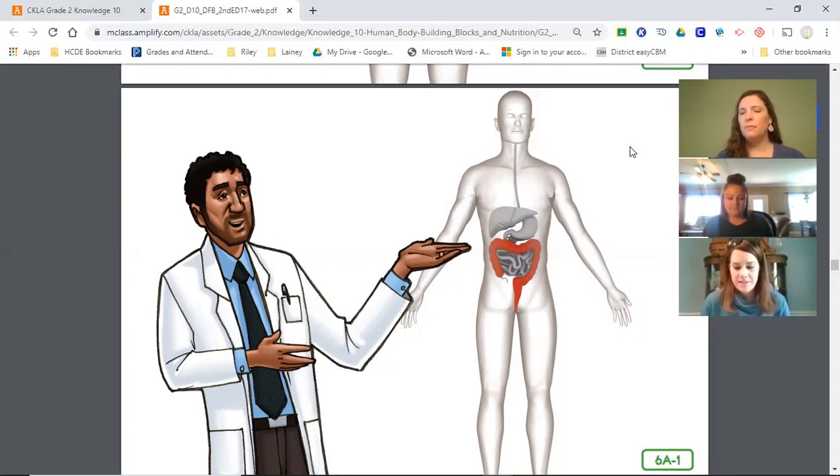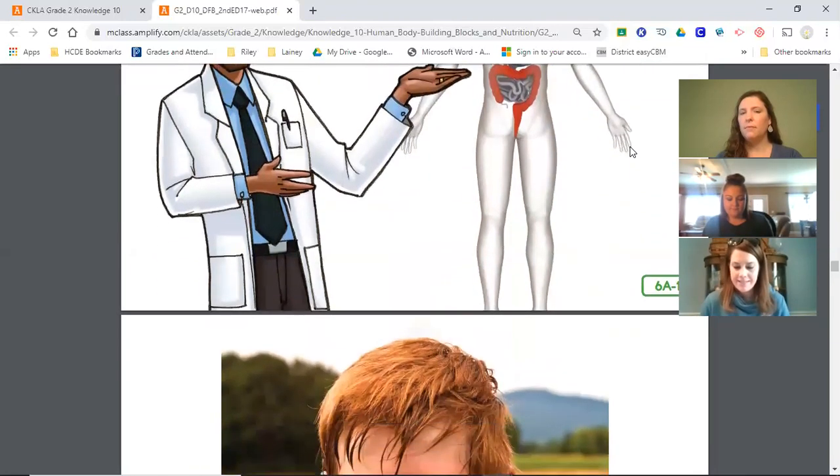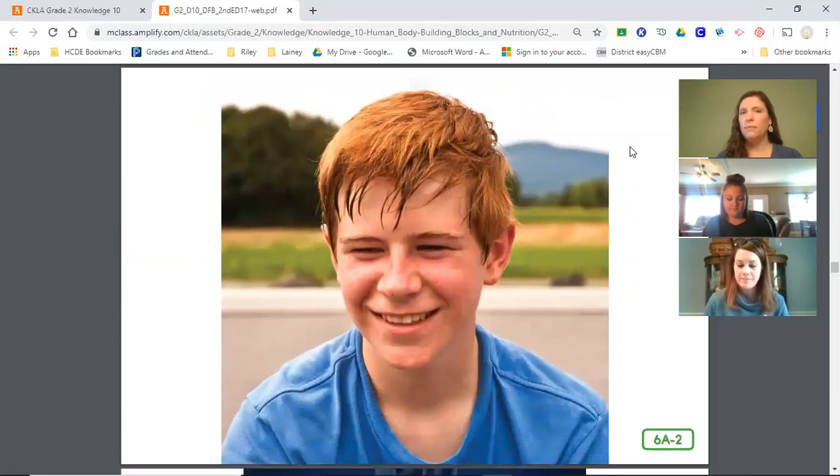Let's begin by talking about the liquid waste that leaves the body through your skin — we call it sweat. Another name for sweat is perspiration. You already know that your skin is the largest body organ and it covers your entire body surface. Sweat glands below the surface of the skin help rid the body of waste through perspiration.